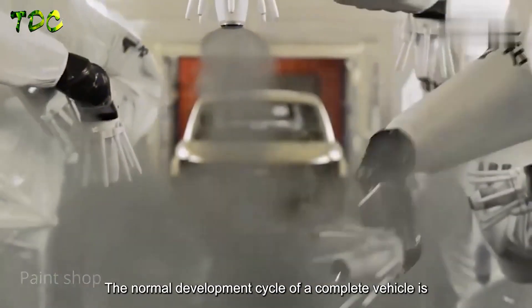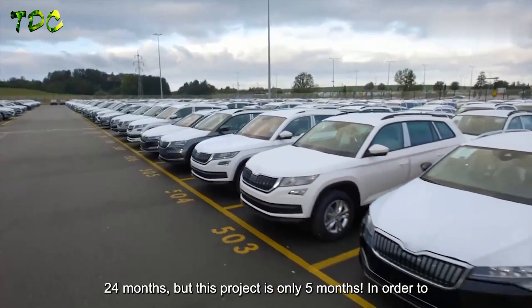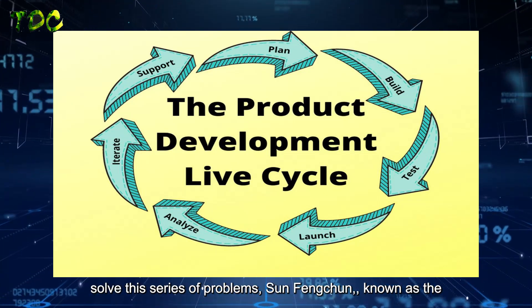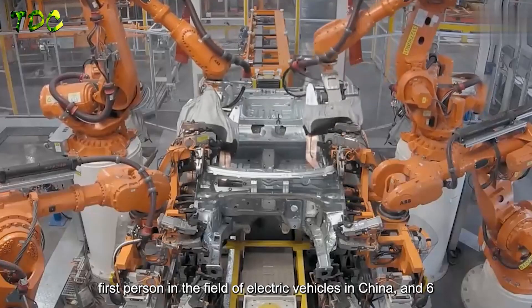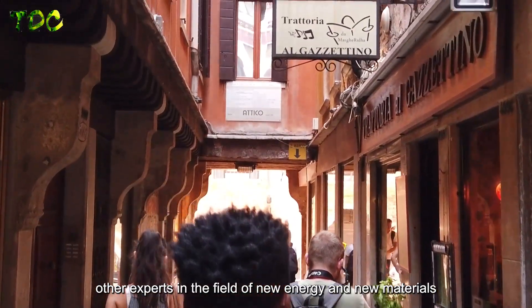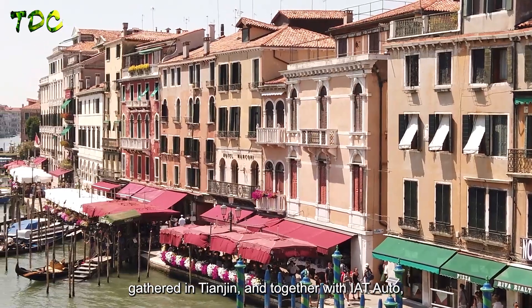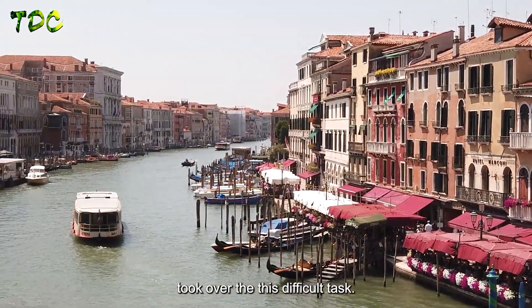The normal development cycle for a complete vehicle is 24 months, but this project had only 5 months. To solve these problems, Sun Fengchun — known as the foremost expert in China's electric vehicle field — along with six other experts in new energy and new materials, gathered in Tianjin and together with IAT Auto took on this difficult task.